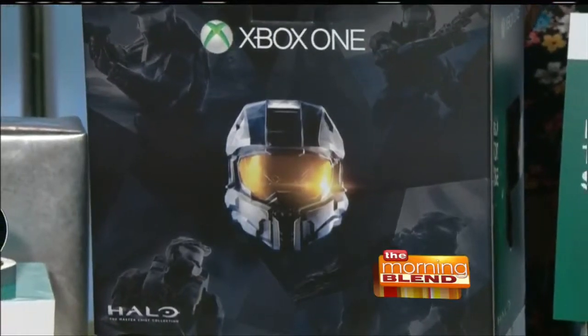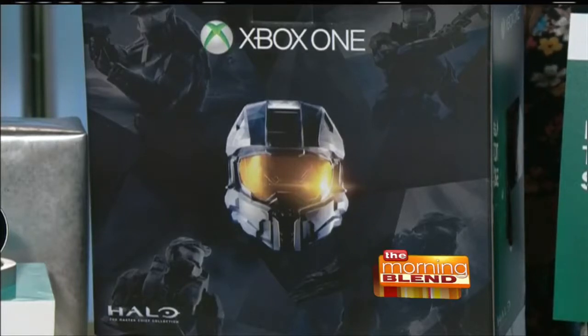Even if you're not a gamer, you're familiar with Halo, so it's pretty awesome. Four total games included, and as a bonus the live action digital series Halo Nightfall, just for $349.99. Getting you that Xbox One console inside there as well.